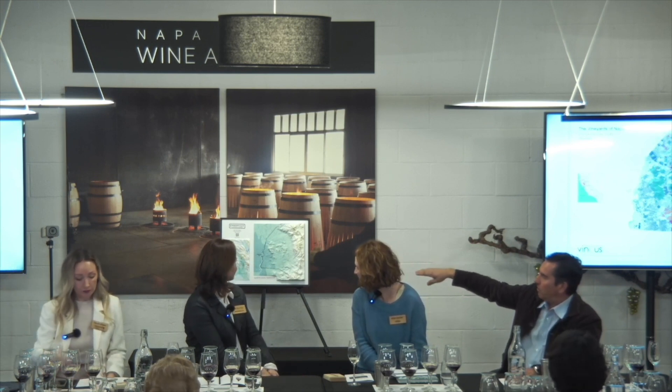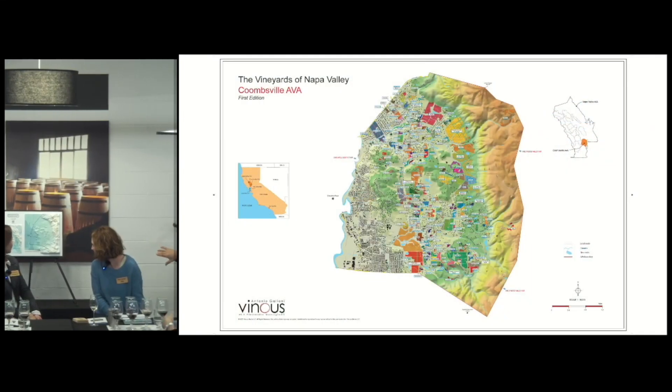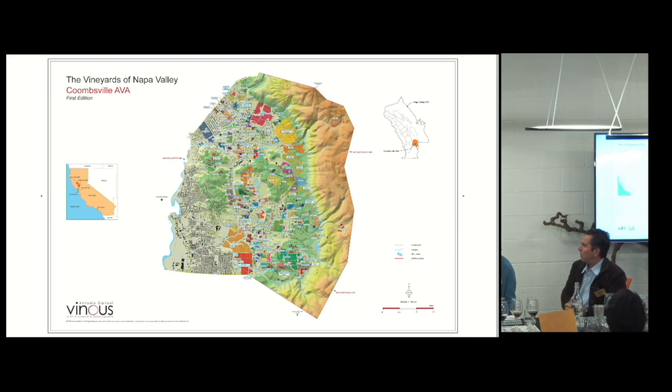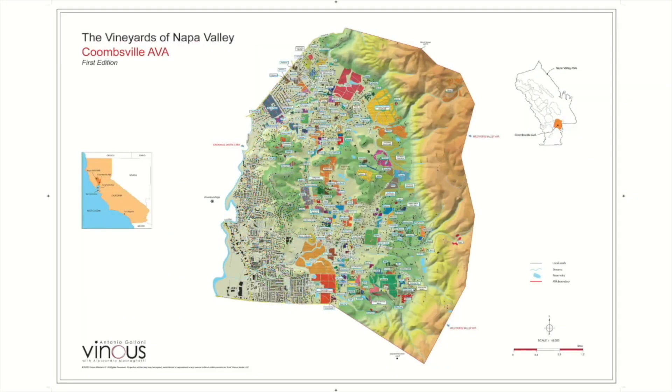I don't know if you can see the map from where you are, but there's a great Coombsville map here that the growers and vintners have put together, which really shows the topography. They talk about Coombsville being an old volcanic caldera — basically like the mouth of an old volcano. So they surmise that the ash went straight up and then settled down in the lavas. You find these little pumice stones all over Coombsville — lightweight, white volcanic rock. There are also three main creeks that run through alluvial deposits. But what I think of when I think of Coombsville is that white volcanic ash in the soil.